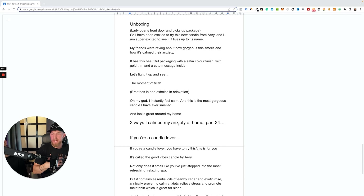The second script example is an unboxing — very popular on TikTok. The opener is opening your front door to a delivery, giving it an organic feel. The script starts: 'I've been very excited to try this new candle from Aerie — super excited to see if it lives up to its name. My friends are raving about how gorgeous it smells and how it's calmed their anxiety.' That's social proof. Then: 'Let's light it up and see the moment of truth' — demonstrating the outcome — and finish with a call to action with an offer.